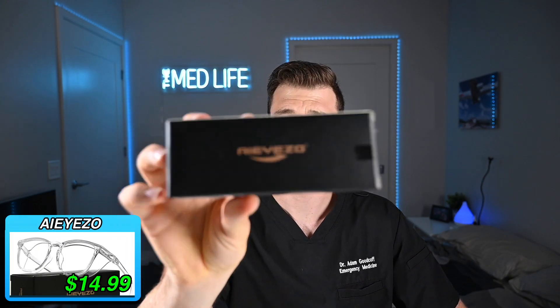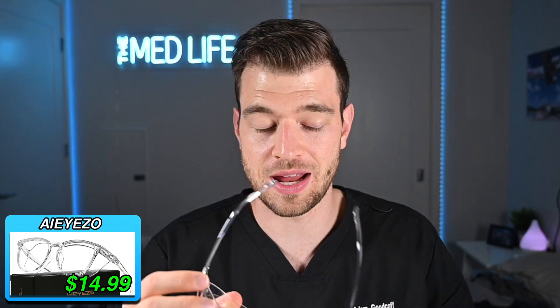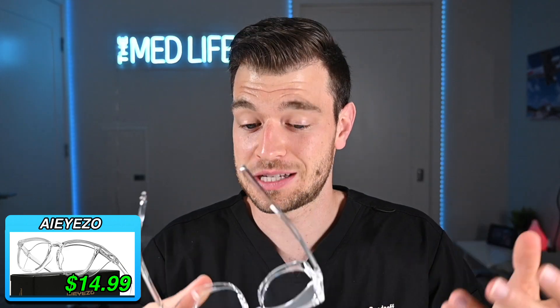These are the I-E-ZO. A similar design — everyone's picking up on the design. These interestingly have a top shield, which is interesting. I'm wondering how that's going to do in the fog test, but I think I know how it's going to do in the spray test.